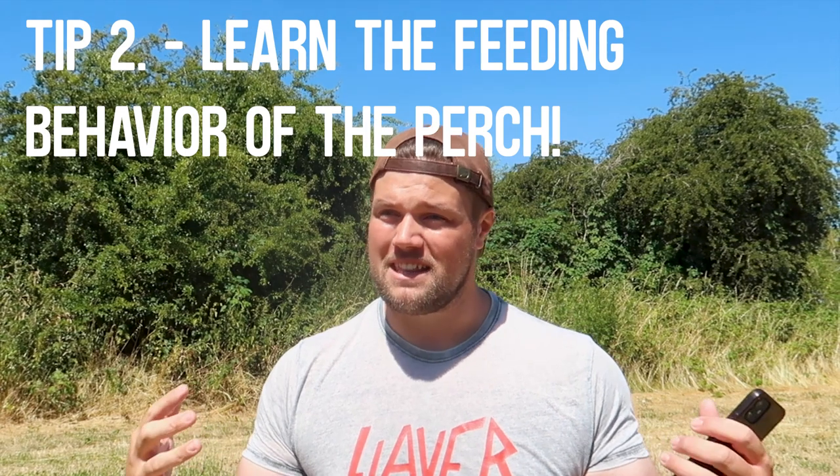Tip number two: you've got to figure the fish out. You might find them, get a couple of bites, then struggle. You need to get into the minds of the fish — what are they feeding on, what depth are they feeding at, how aggressively are they feeding? You don't want to be fishing a ned rig on the bottom when you can see perch hitting bait on the surface. Right now I can see perch busting behind me, so I'm going to throw a topwater at them.